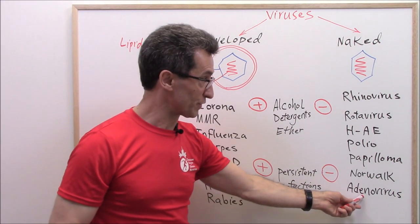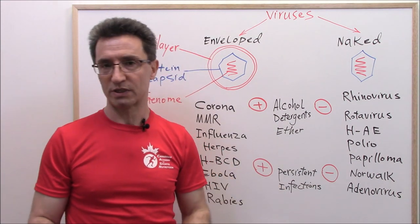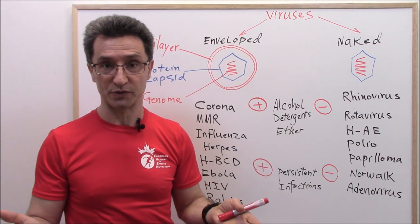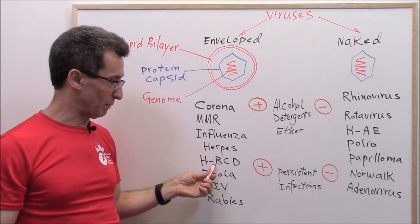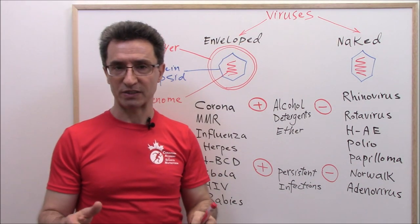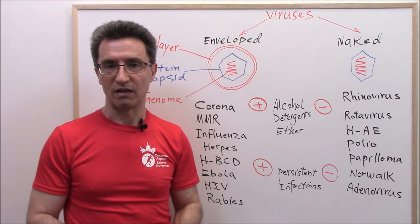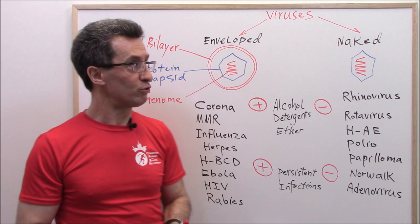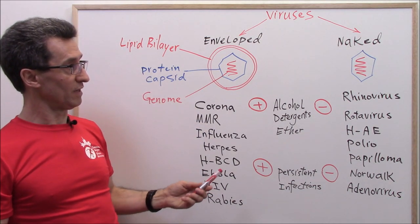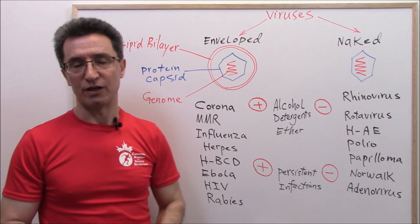For example, adenovirus is a naked virus, but the vaccine for adenovirus actually contains live virus. Hepatitis B is an enveloped virus, but the vaccine for hepatitis B does not contain live virus. Now you know the differences between naked viruses and enveloped viruses. Let's go with part two.